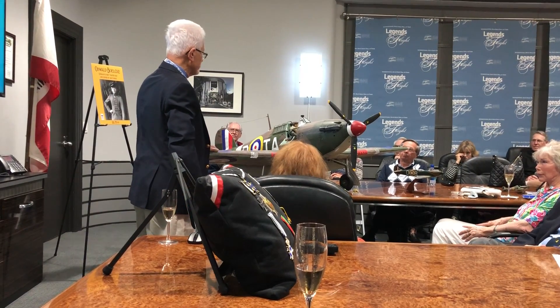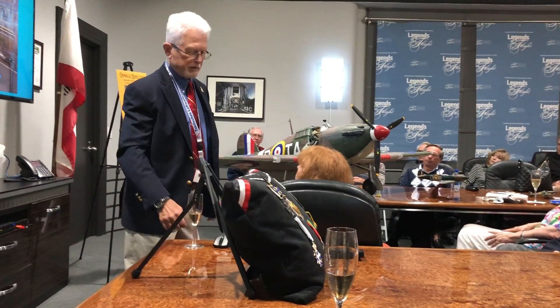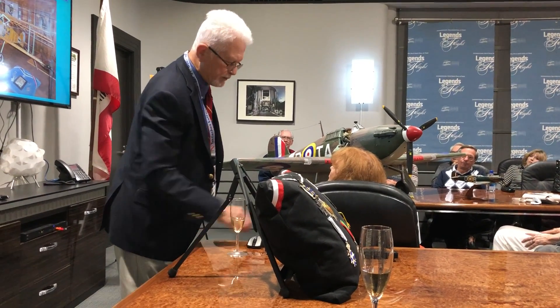Terry and I talked, and we agreed that the Hurricane would be a good idea for the next airplane. That started actually only one month after we dedicated the Albatross.